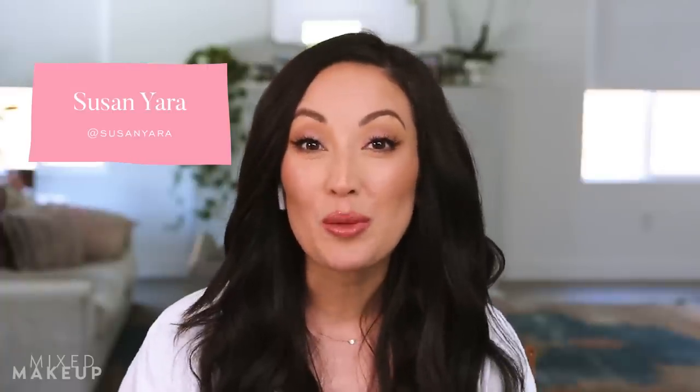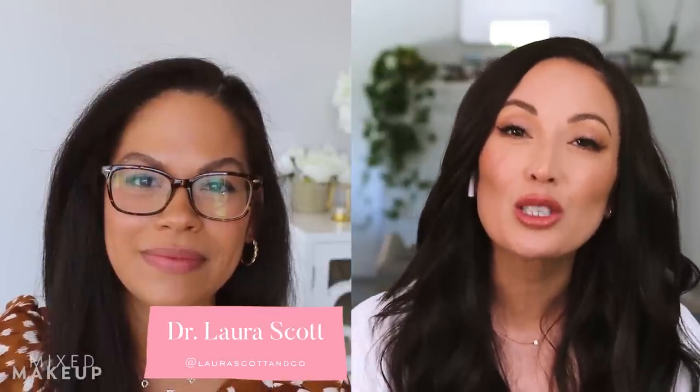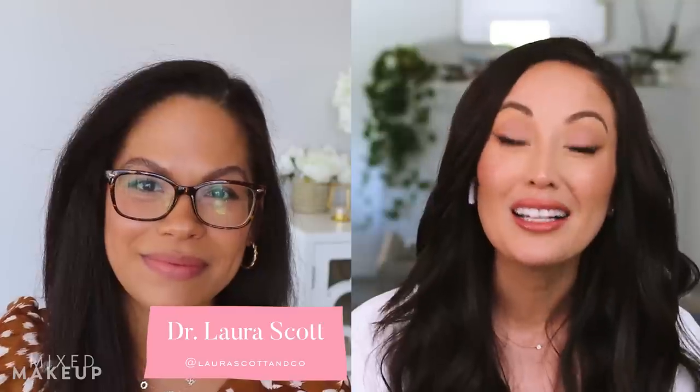Hi everyone, welcome back. We have another DermReacts video and I'm so excited because we have Dr. Laura Scott with us. She's a board-certified dermatologist in Miami, Florida, and the topic today is sunscreen for darker skin tones.